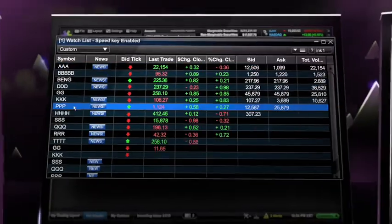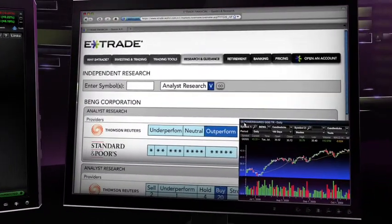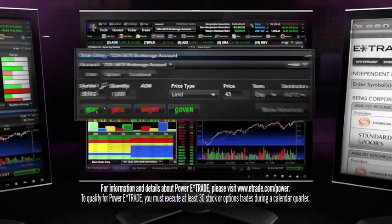Launch my watch list. A popping stock catches my eye. Pull up the price chart, see what the analysts say. As I jump back, streaming video news confirms what I thought. Pull the trigger, done.